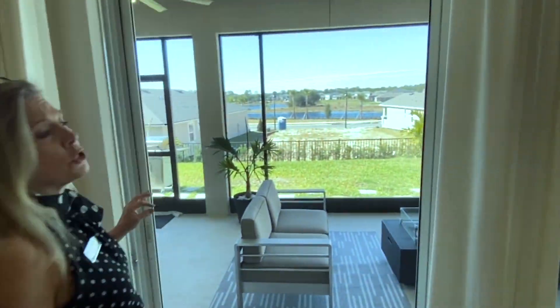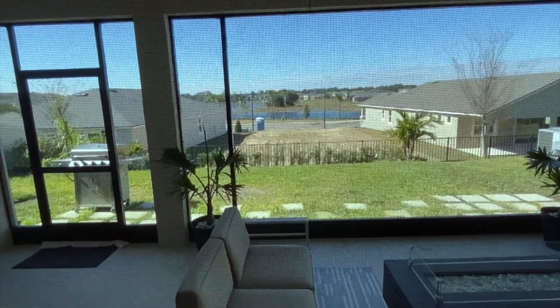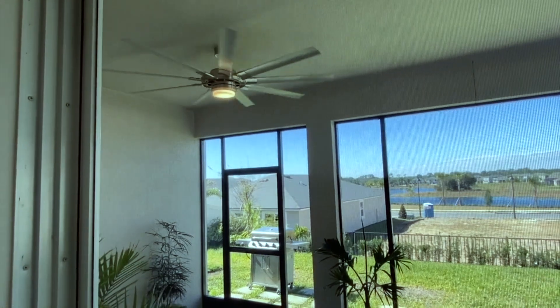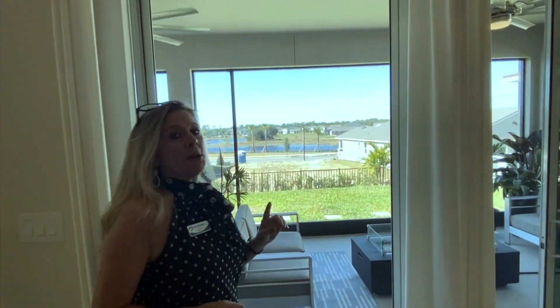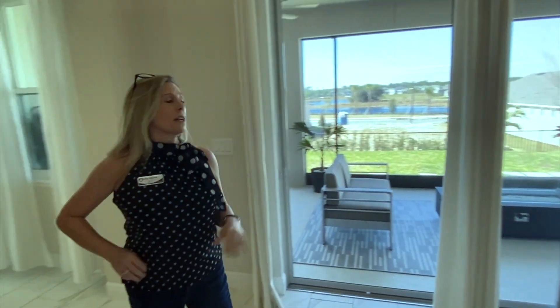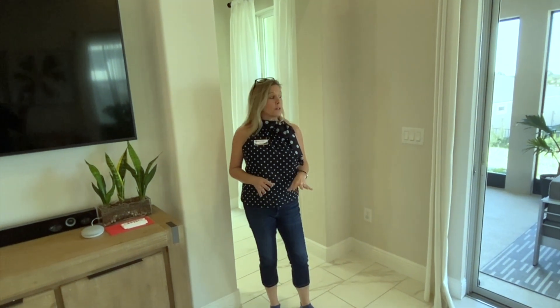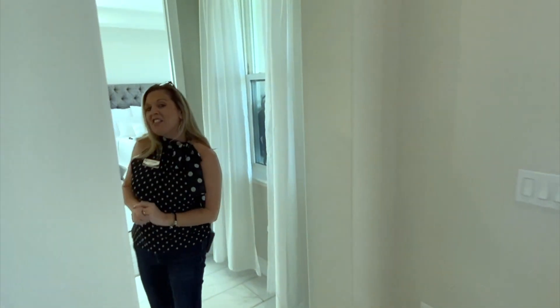Let's take a peek out here at these triple sliders. They have a nice lanai that they've already screened in for you, with two ceiling fans already installed. There's also a door taking you to your backyard. I know what you're asking — can you build a pool? The answer is yes. If you decide you want to put a pool in that backyard, there is space for it, absolutely.